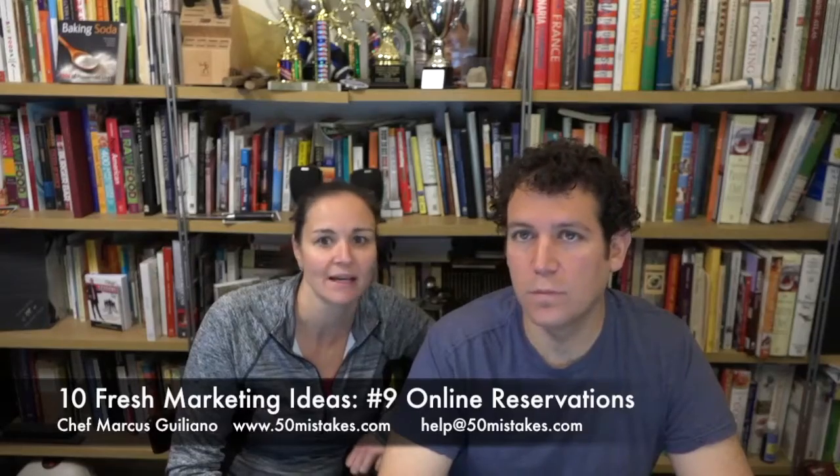Your website might be able to help you. Take email reservations as well — it's simple and easy. People are at their computers all day, they're on their phones all day. Take text messaging too.